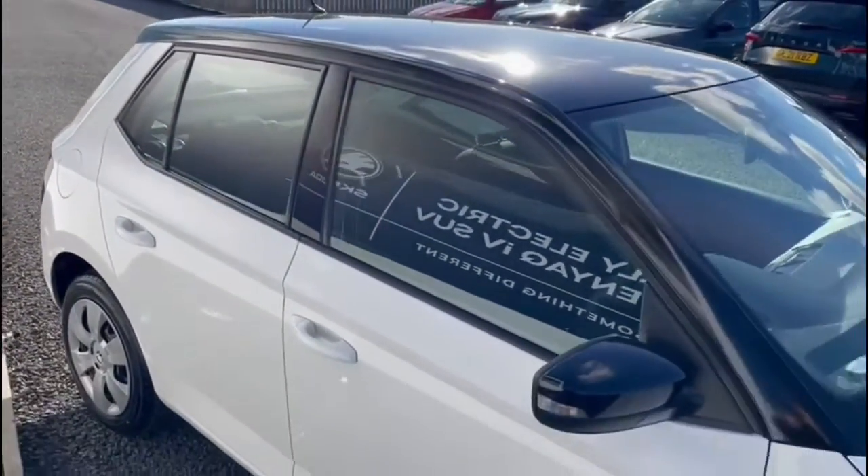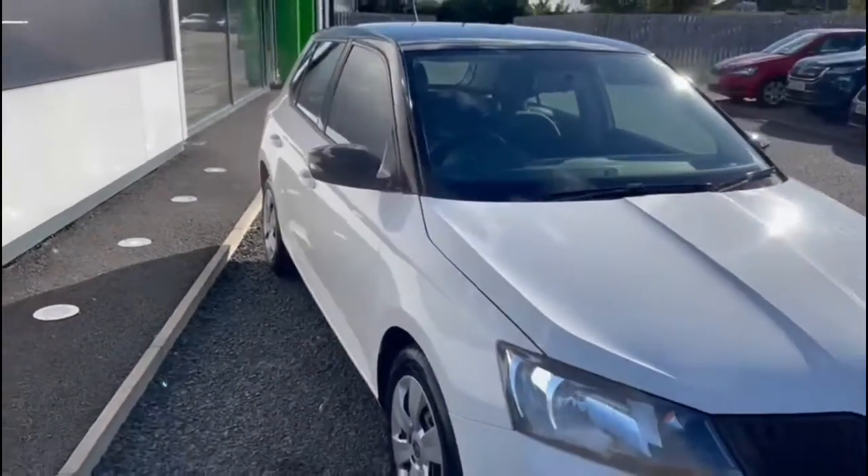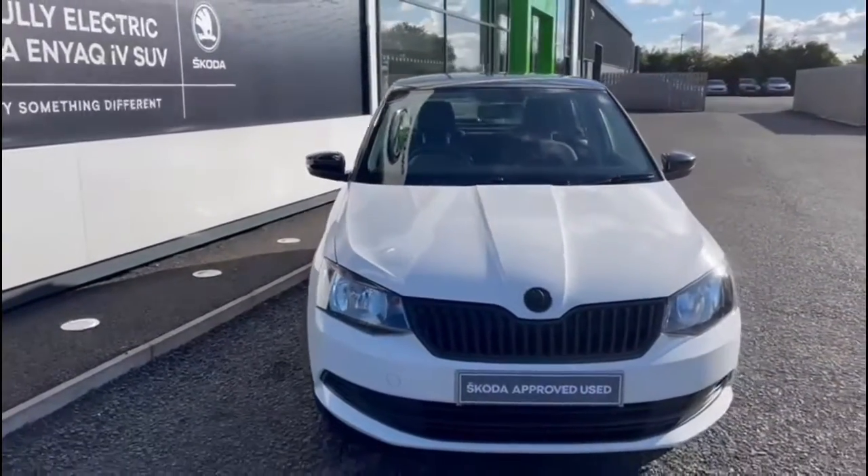The car comes standard with Bluetooth technology for your mobile phone and it has just over 21,000 miles on the clock. Check it out on mervynstuart.com for more information.